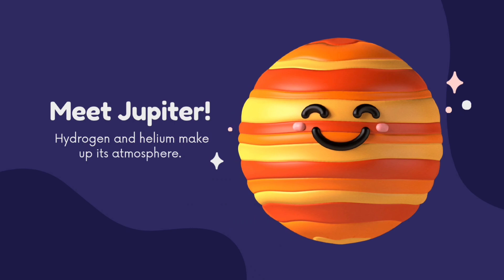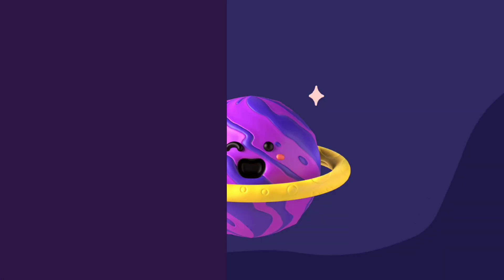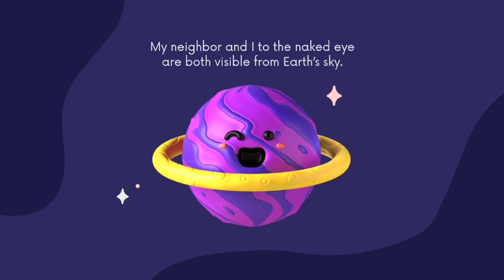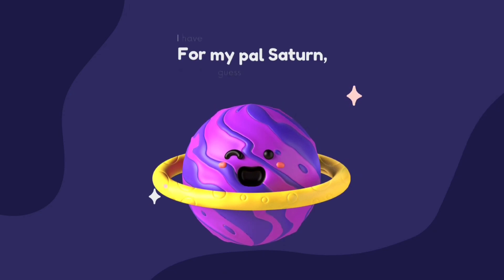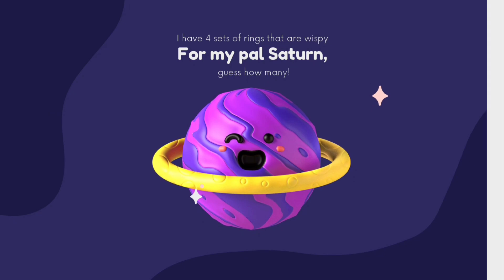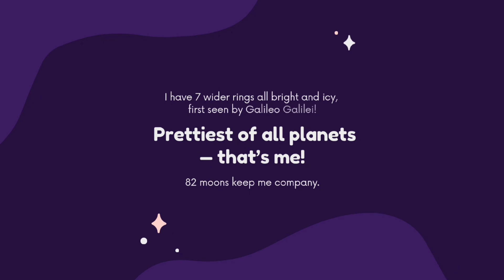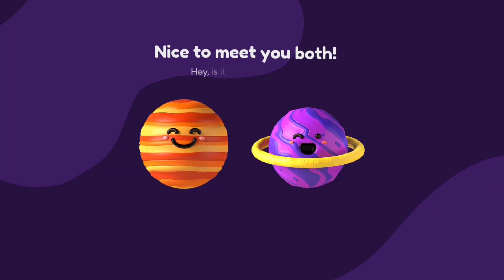Meet Jupiter! Hydrogen and helium make up its atmosphere. Jupiter is the biggest and largest planet. My neighbour and I, to the naked eye, are both visible from Earth's sky because they are very big in size. And now, Saturn — I have seven wider rings, all bright and icy, first seen by Galileo. I am the prettiest of all planets. I have 82 moons.